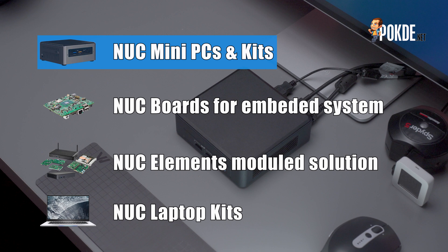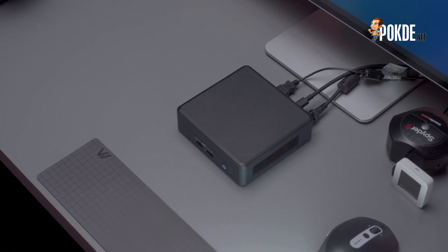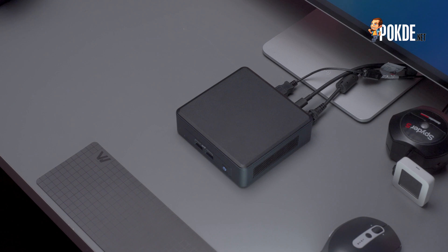Today, we have here the NUC 11 Pro, dubbed Tiger Canyon — a Core i5 powered NUC that's ready for office work and some content creation as well. But how much can you expect out of this little guy? Well, let's find out here together.